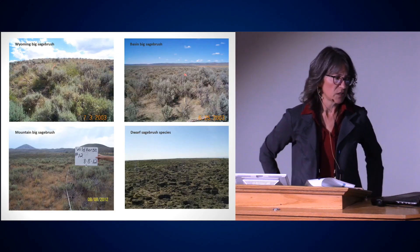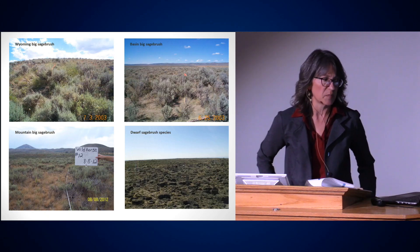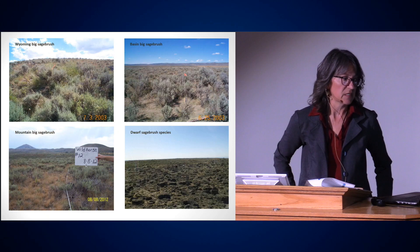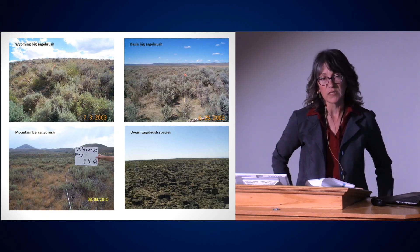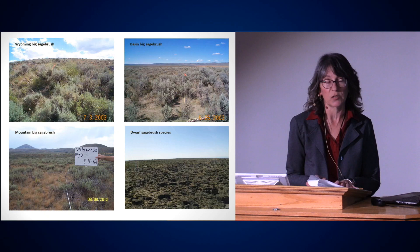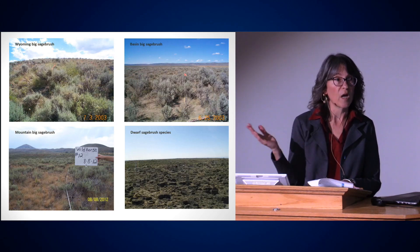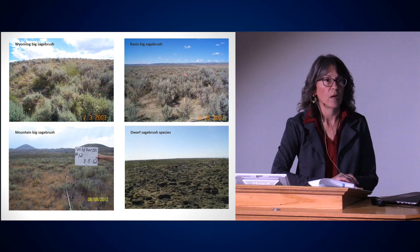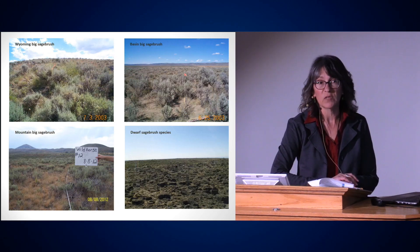Sage-grouse needs sagebrush, and sagebrush can look different. We have three basic sagebrush species: Wyoming big sagebrush, basin big sagebrush, and mountain big sagebrush. Sage-grouse also use the dwarf sagebrush species — low sage, Artemisia arbuscula, and black sage, Artemisia nova — which are often used on winter range because on windswept ridges the snow comes off quickly and birds can access that low sagebrush cover. Other species include three-tip sage in Idaho and silver sage used mostly in eastern Montana.